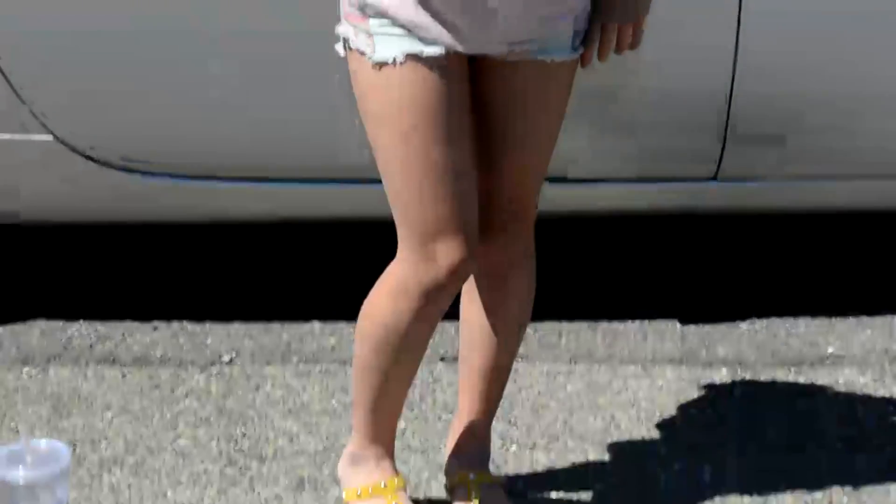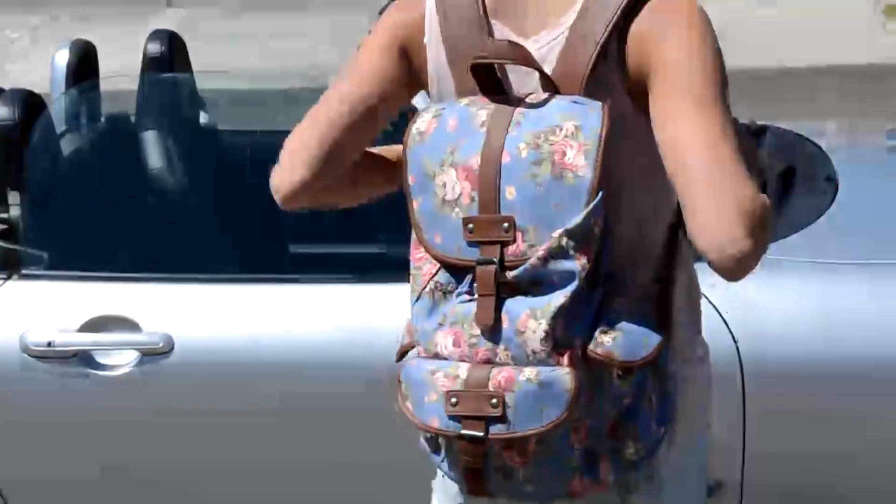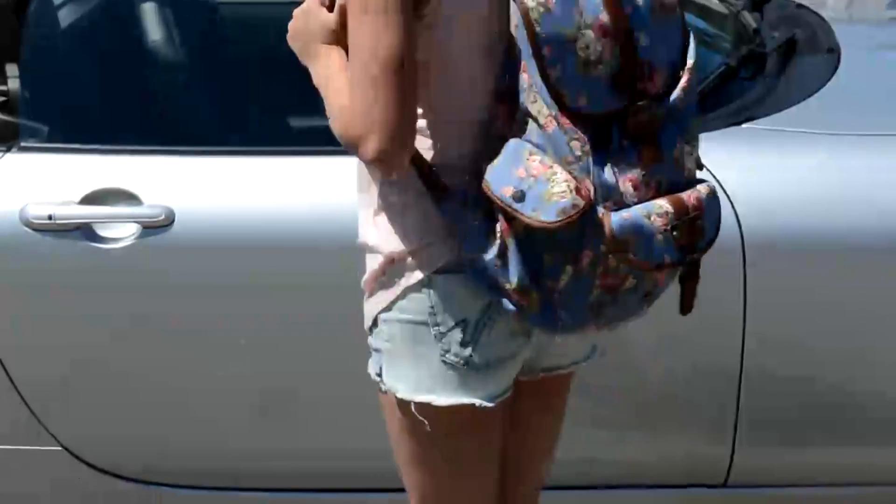Starting off with my outfit, I'm wearing this pinkish-grayish tank top from American Eagle and my American flag shorts from Target with a pair of sandals also from Target, and my floral backpack which is from JC Penney.